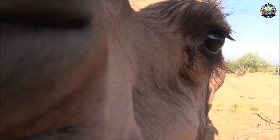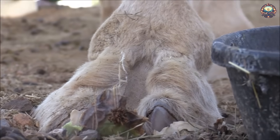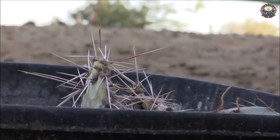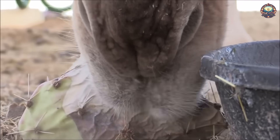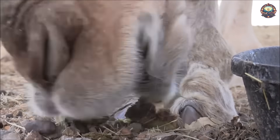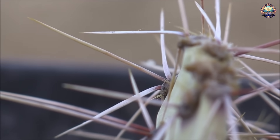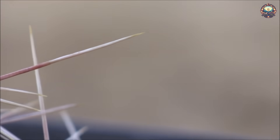In summary, the combination of specialized anatomical features, selective feeding behavior, and an efficient digestive system enables camels to consume cacti and other thorny vegetation that many other animals cannot eat. Their adaptations are well-suited for survival in arid and desert environments where such plants are common.